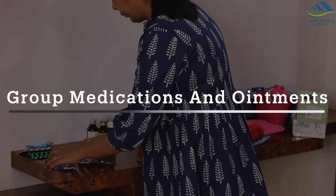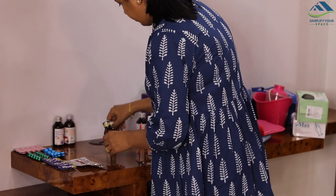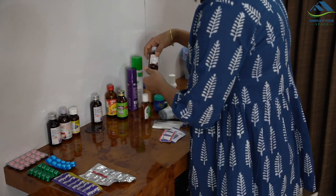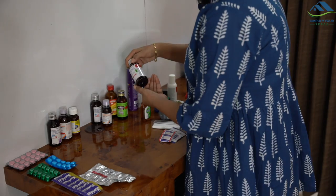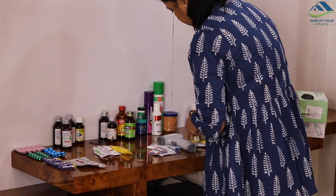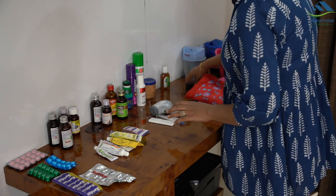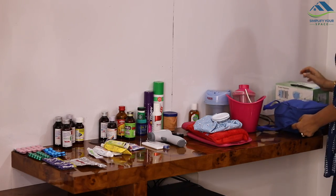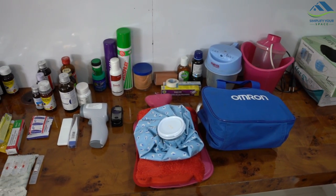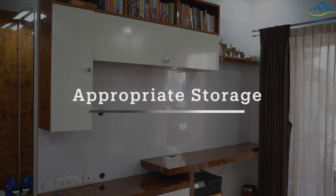Once purging is done, group all the medications and tools. All the adult medications — like for flu, cold, tummy bug, pain relievers, antacids, etc. — are put together. All child medications are kept separately; usually they all come in liquid form in bottles. All the ointments and creams are kept separate, and all pain relief sprays and adult liquid medications separate. I have also grouped other items such as thermometers, oximeters, steamers, nebulizer, heating pads and bottles, etc.